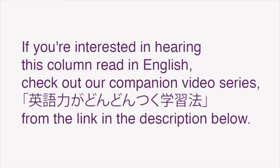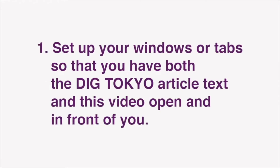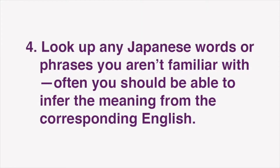If you're interested in hearing this column read in English, check out our companion piece, 英語力がどんどんすく学習法, from the link in the description below. Now I'd like to go over how we envision these lessons being used. First, set up your windows or tabs so that you have both the Dig Tokyo article text and this video open and in front of you. Then, start by reading through the English text of the article. Next, read through the Japanese text of the article. Look up any Japanese words or phrases you aren't familiar with.